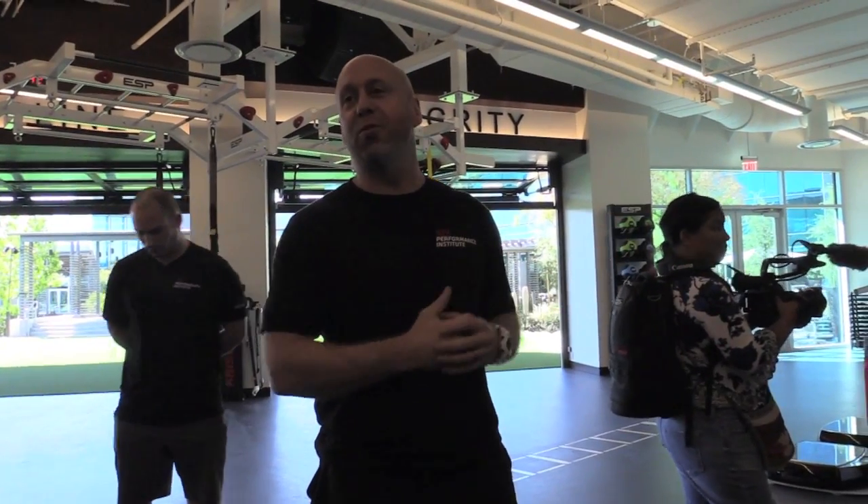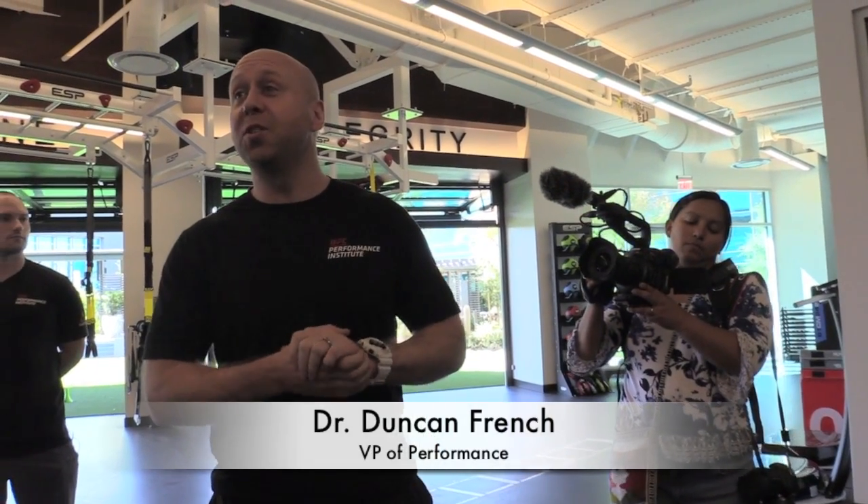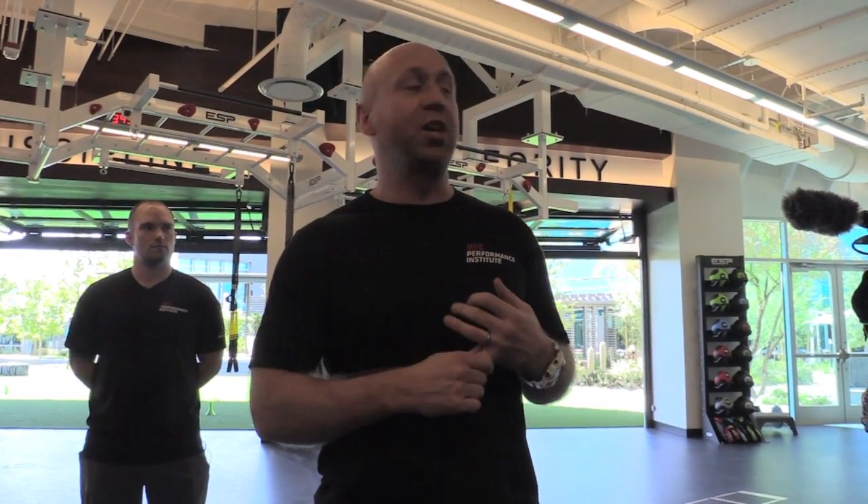Immediately off the weight room floor is a hypoxic chamber. Hypoxia is about altitude — we remove oxygen from the environment and can simulate going up to 10,000 feet, equivalent to near the top of Everest, in this one room. We'll utilize it with athletes for conditioning to create physiological adaptations that elevate fitness levels, and also for rehabilitation to accelerate recovery following surgery or injury.